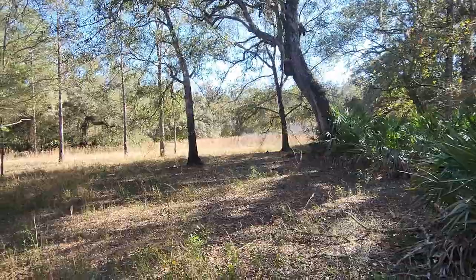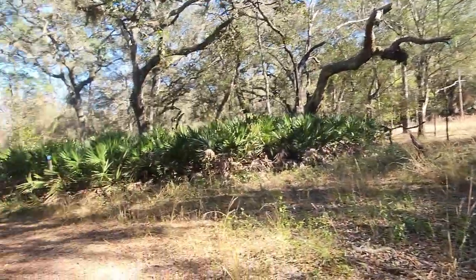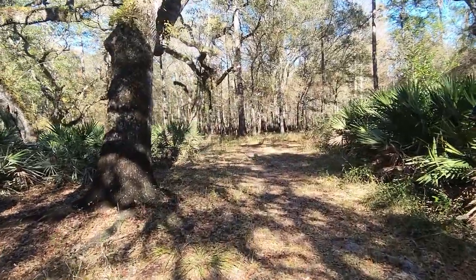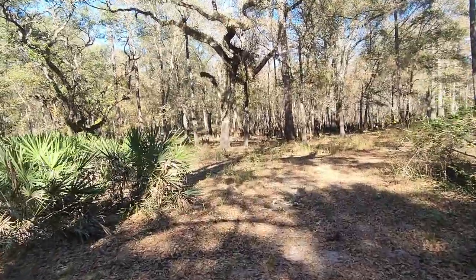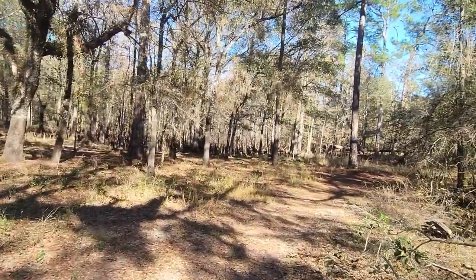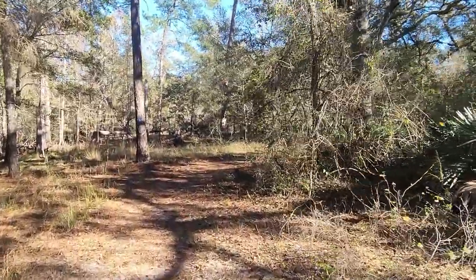We just came out of the swampy area. Got a nice view there. One thing I was going to note — I haven't seen any wildlife, which is good and bad. I was hoping to see a turtle or whatever. I just wanted to get that view on the video.